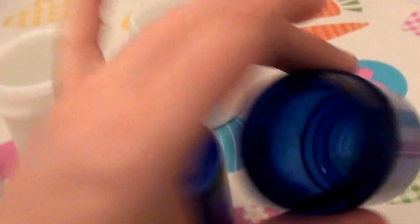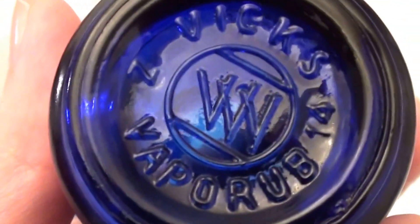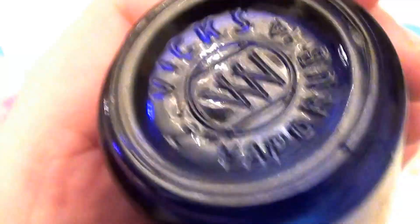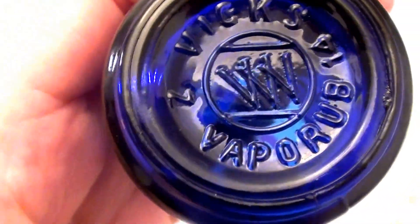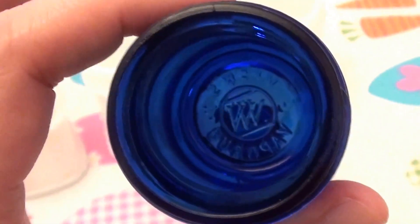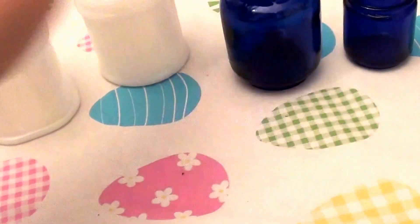One of these is from 1910 and one is from 1920. I think the 1910 one is the smaller one, and it actually has an engraving on it — it says 'Vapor Rub,' and there's a V, a V, and a W in the center. So this one actually has the logo on it saying 'Vicks VapoRub.' The larger one I believe is from 1920 and doesn't have the engraving visible.